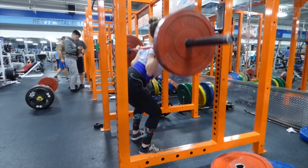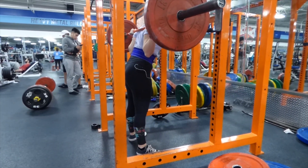Number four is the hip abduction machine. I like this machine for kind of the same reason I like walking lunges — it hits the outer part of your glutes and helps to build that roundness.